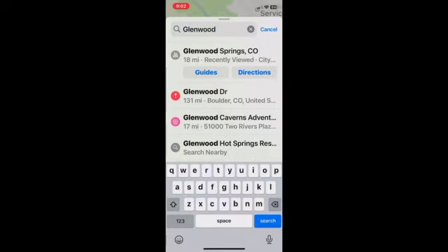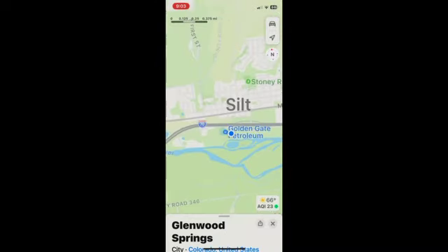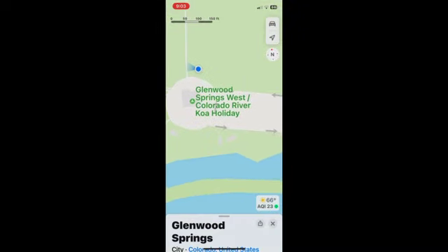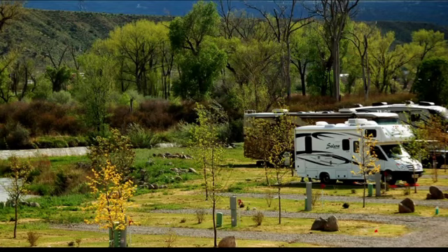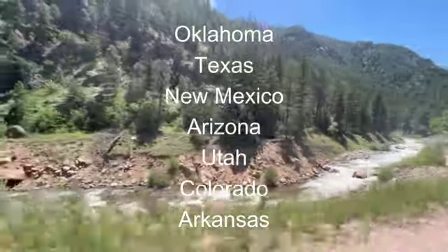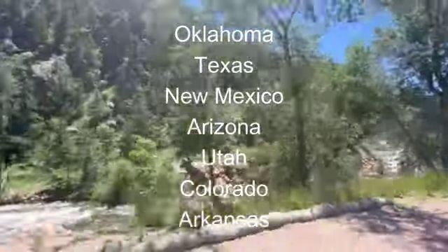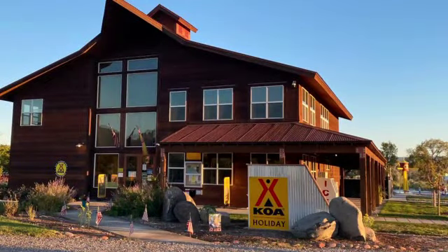Jump on your GPS and do a search for Glenwood Springs KOA, located in the town of Silt, Colorado. Situated right along the Colorado River, it is beautiful. I have to tell you, this was one of the biggest surprises we have come across while traveling across the country visiting a hundred RV parks this summer.